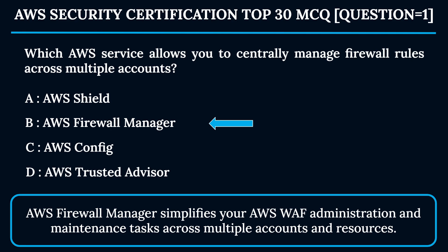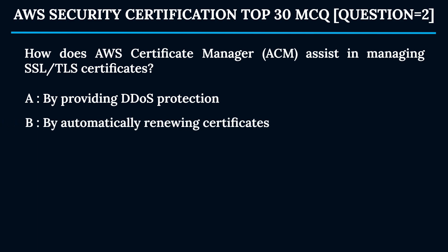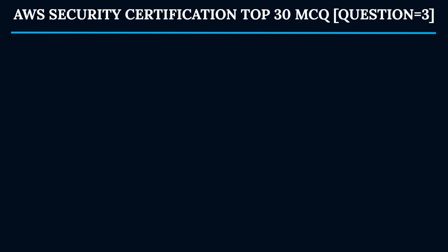Question 2: How does AWS Certificate Manager (ACM) assist in managing SSL/TLS certificates? Option A: By providing DDoS protection. Option B: By automatically renewing certificates. Option C: By monitoring network traffic. Option D: By managing encryption keys. The correct answer is Option B — by automatically renewing certificates. ACM handles the complexity of managing SSL/TLS certificates, including automatic renewal, which helps secure network communications.